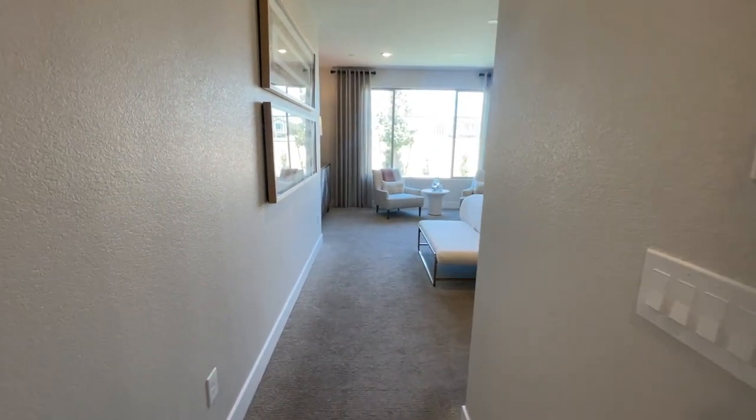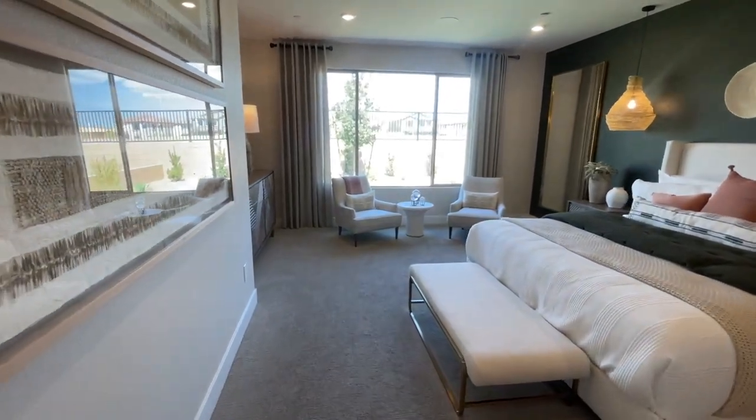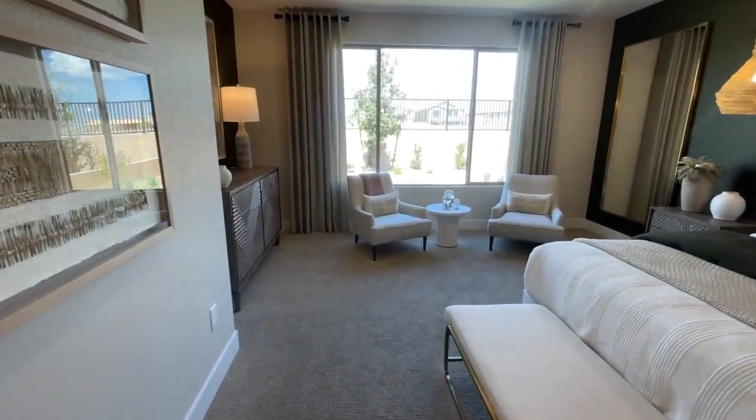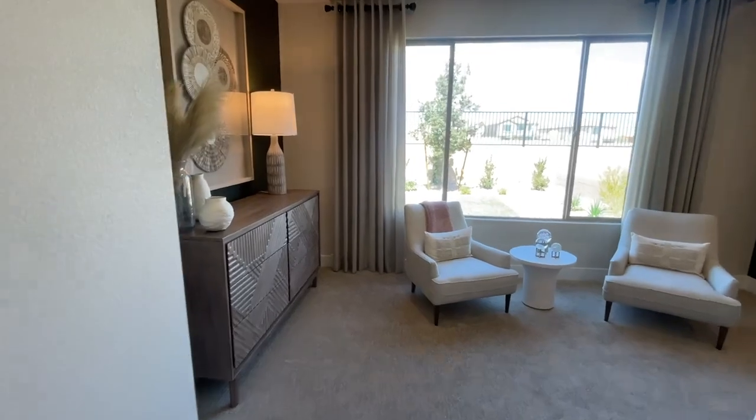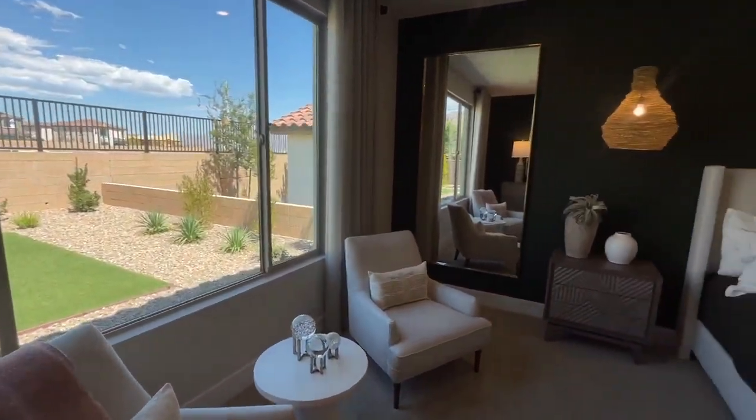This community really doesn't have any homes or lots that you can build from the ground up. They're really focusing on selling the spec homes or quick move-in homes that they have.